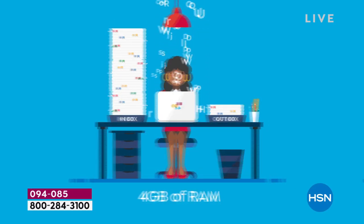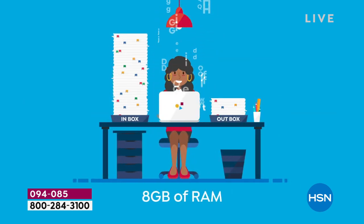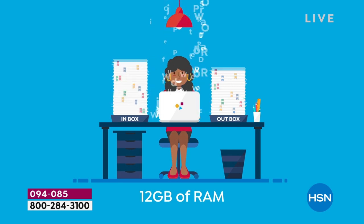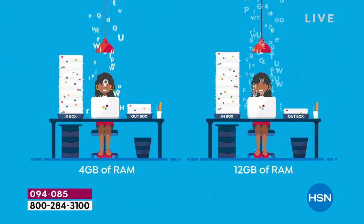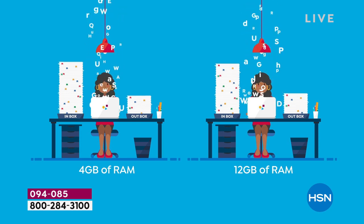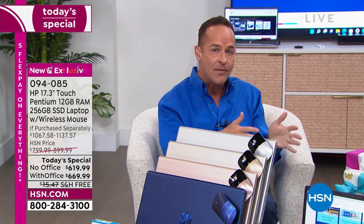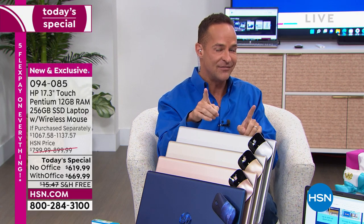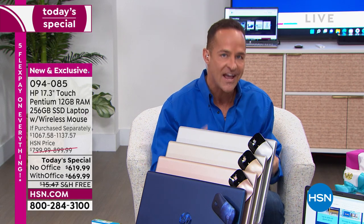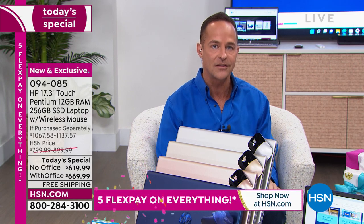Four gigs of RAM — the vast majority of computers we sell at HSN have four gigs of RAM. Eight gigs is a lot. Today, for one of the first times ever, we have 12 gigs of RAM. Your computer is able to organize information so much more easily — it means your computer is faster and more responsive. Faster and more responsive. That's what we want in our computers.